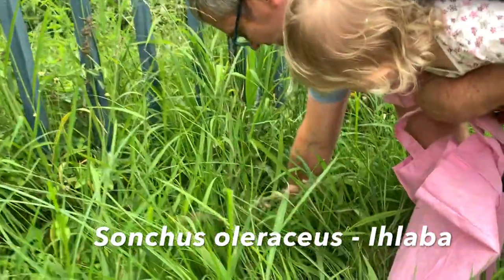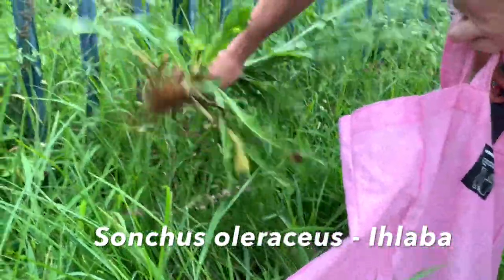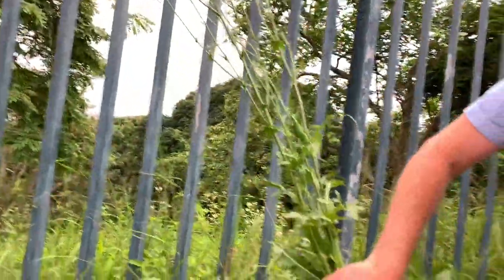Another great weed is Iklava, or sow thistle, or Sonchus oleraceus. Young leaves are a great lettuce substitute. Older leaves can be a little bitter and are best cooked like spinach. They're rich in vitamins A, B, and C, plus they have copper, phosphorus, potassium, iron, calcium and magnesium.